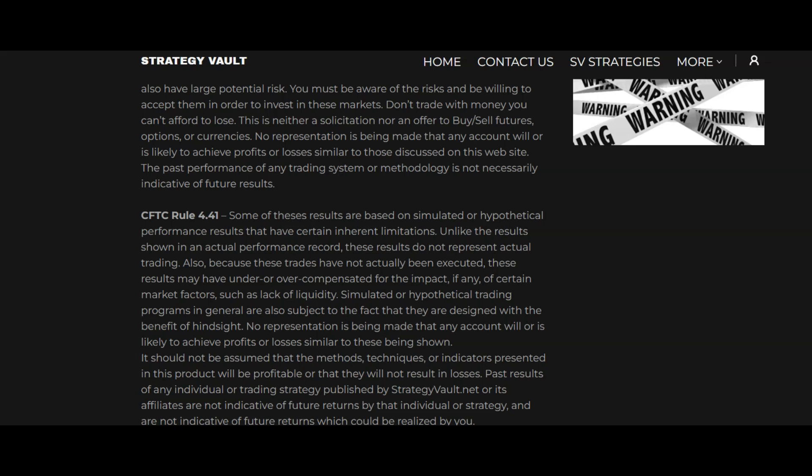Hello, G-Members, here is a recap of the trade room today. I'll show you what we were watching, what we saw, and why we took the actions that we did.